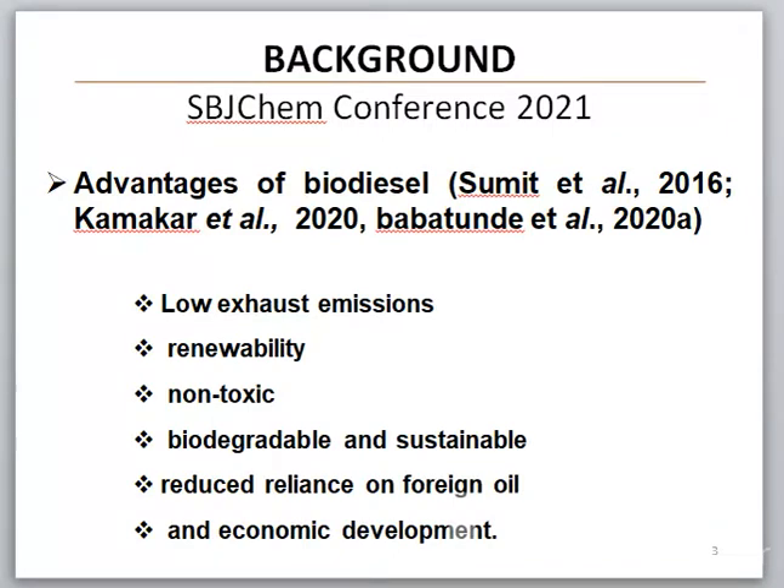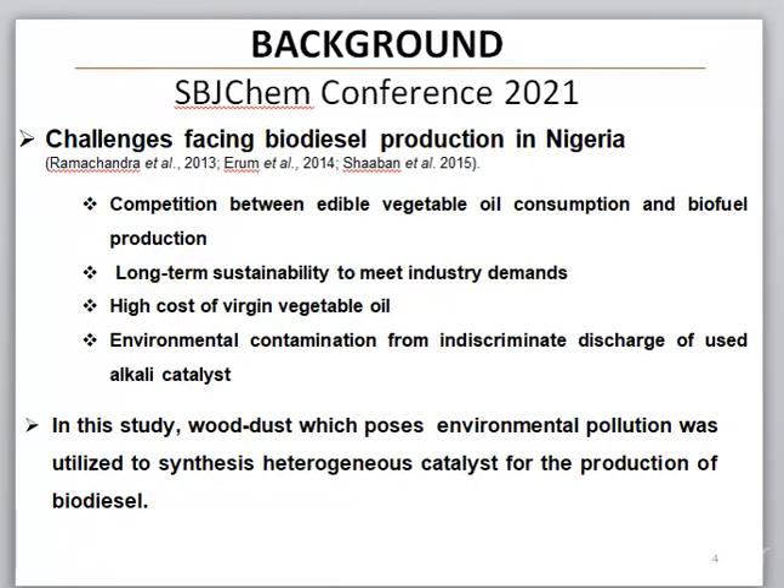The advantages of biodiesel are low excess emission, renewability, non-toxic, biodegradable, and sustainable, reduced reliance on foreign oil, and economic development. There are a lot of challenges facing biodiesel production in Nigeria. Among them are competition between edible vegetable oil consumption and biofuel production, long-time sustainability to meet industrial demands, high cost of virgin vegetable oil, and environmental contamination from indiscriminate discharge of used alkali catalysts.